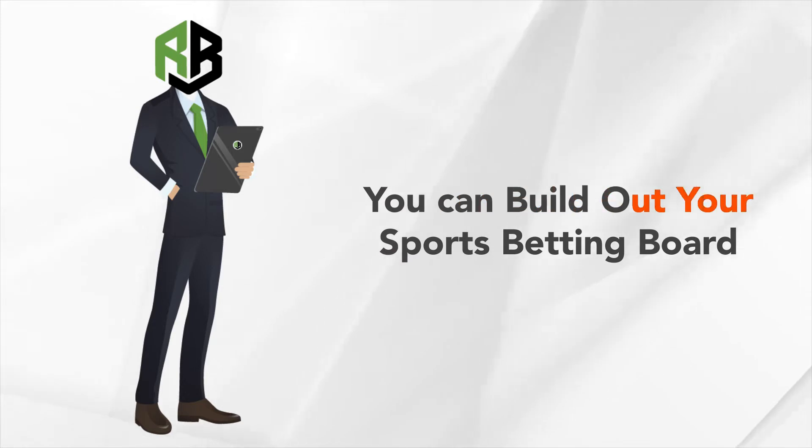By working closely with the real bookies, you can build out on your sports betting boards in a manner that can increase your betting handle while improving your overall hold on that added volume.